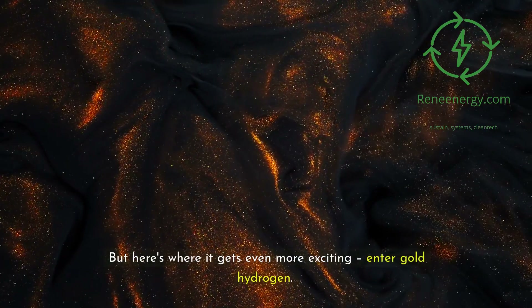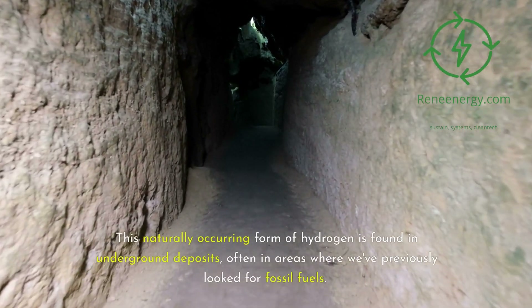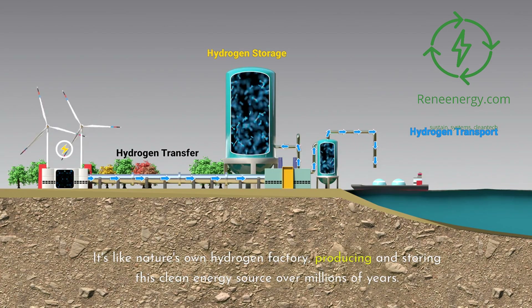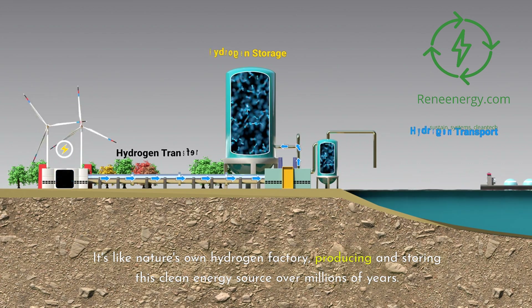But here's where it gets even more exciting — enter gold hydrogen. This naturally occurring form of hydrogen is found in underground deposits, often in areas where we've previously looked for fossil fuels. It's like nature's own hydrogen factory, producing and storing this clean energy source over millions of years.